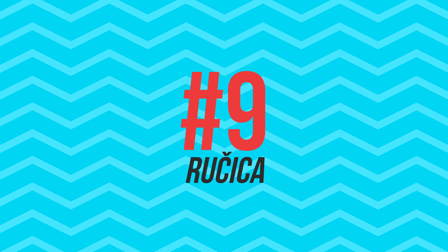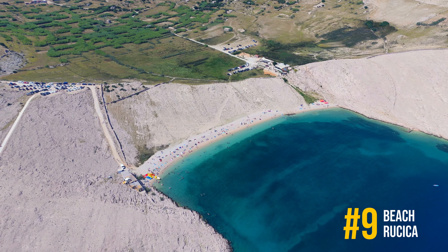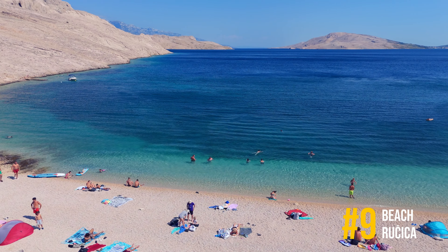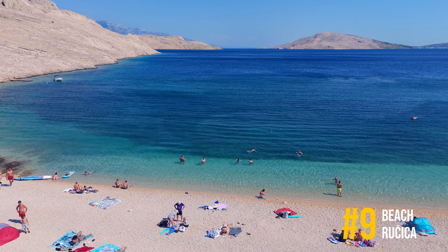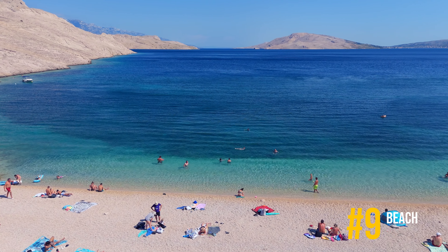Number 9, Rochitsa Beach. If you happen to be on Pag Island, be sure to visit Rochitsa Beach, an untouched gem of the Adriatic. Its unique scenery makes it one of the most distinctive beaches in Dalmatia.